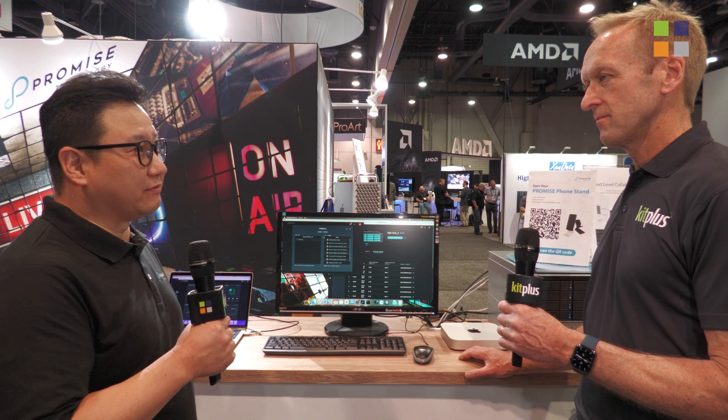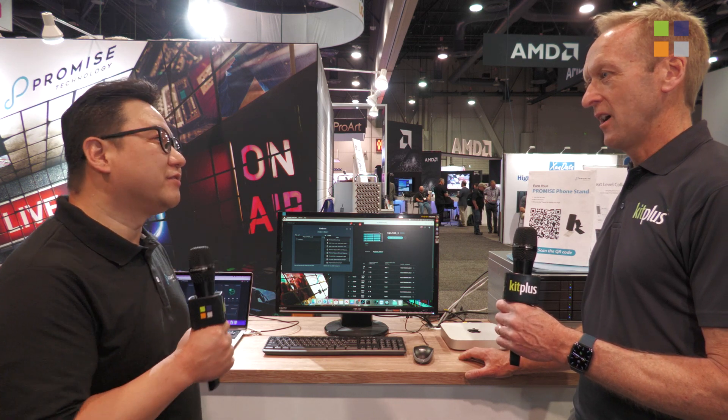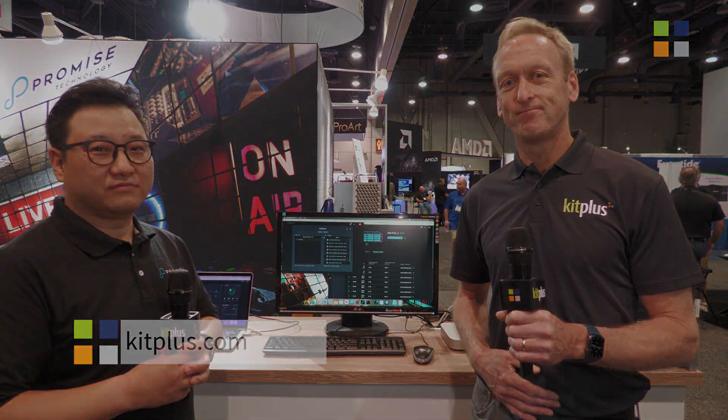People can find very rich, further information from there — it's a great resource. Thank you, Justin. We're doing lots of videos here on the Promise Technology stand, so do check out our NAB playlist for all of those. And for everything else we're doing at NAB, check out kitplus.com.